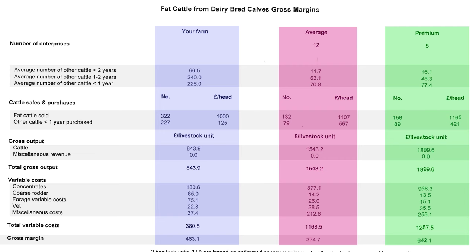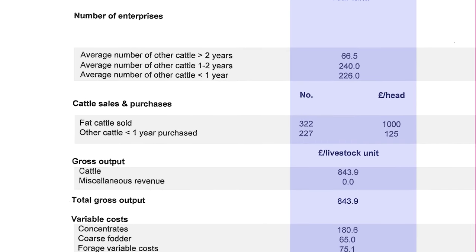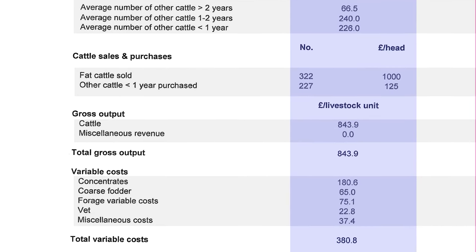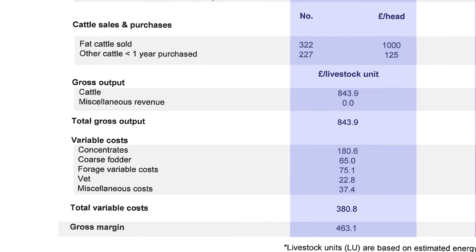Looking at the financial figures, Graham is not getting the same prices as others for his beef cattle but is making a better margin. Calves are bought at a lower price, they're economical to rear, grass-fed with very little concentrate for finishing. He keeps costs down with a higher stocking rate. He's pleased with where he is but is looking to improve margins further, aiming to be in the premium group.